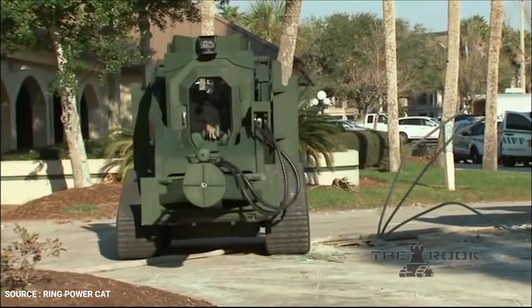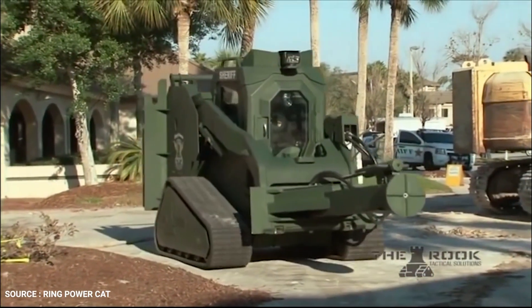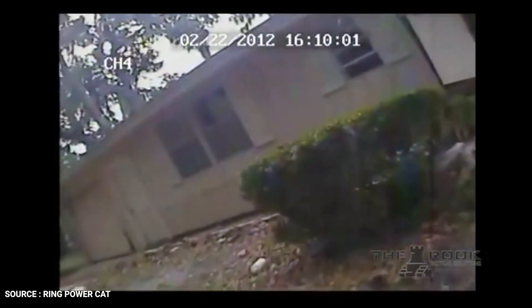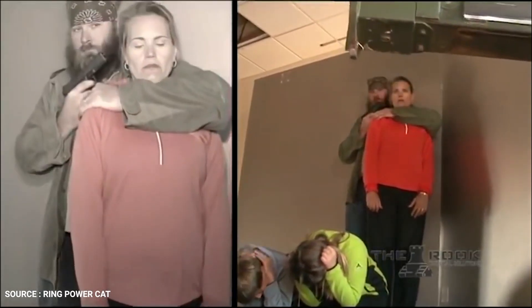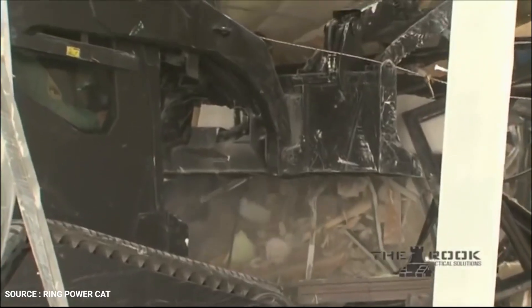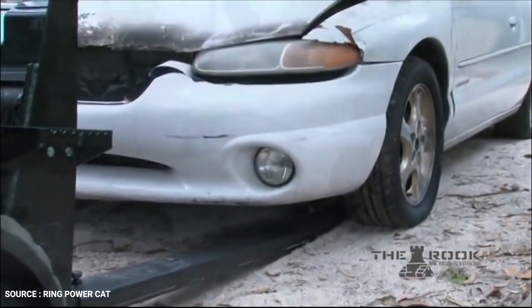Gain access to cramped indoor-outdoor areas previously off-limits to armored equipment — for transport or surveillance, including areas that small robotic video cameras can't access. Barricaded suspects? Riot scene? Natural disaster? Respond to any critical incident with the Rook's mission-specific attachments and swap between them quickly and easily.